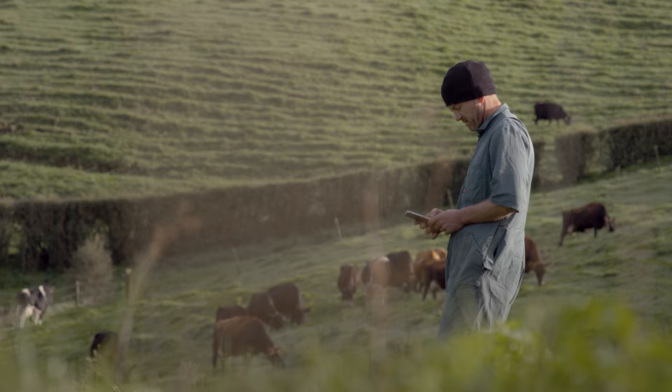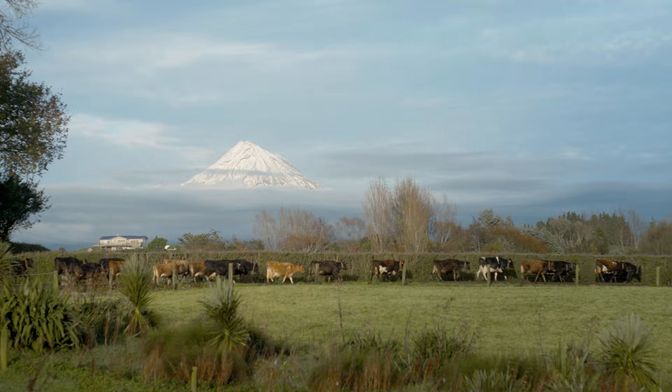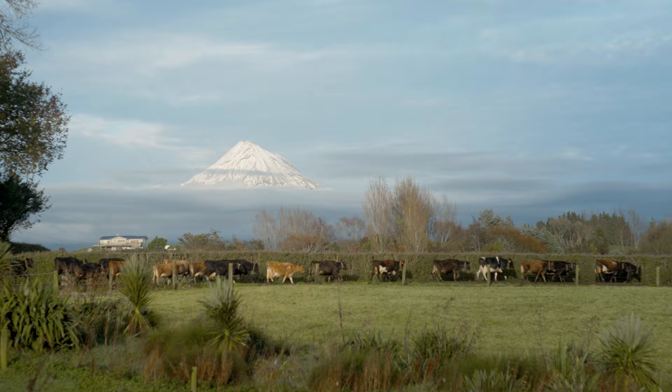Being able to look back at what's happened over those three weeks without actually doing it gives us another chance for a break, in the loosest sense of the word. It enables us to do more without actually being here every day, so that opens up another kind of three weeks between calving and mating for us.